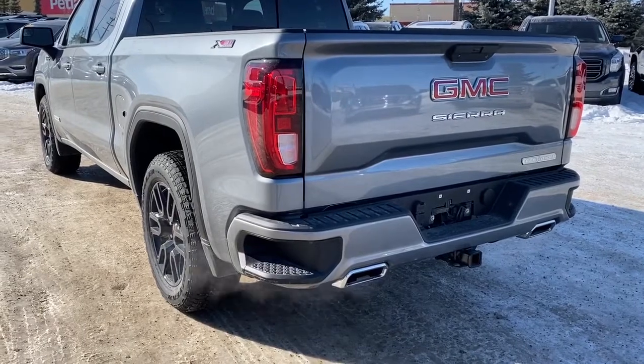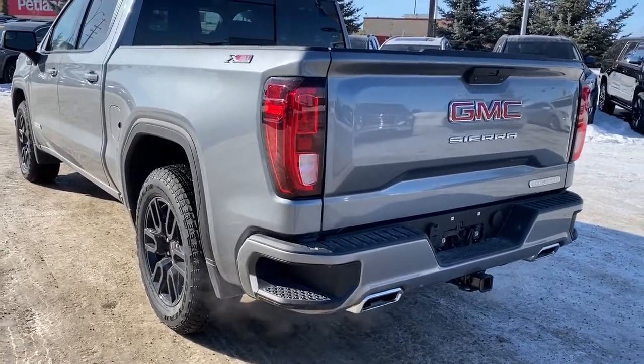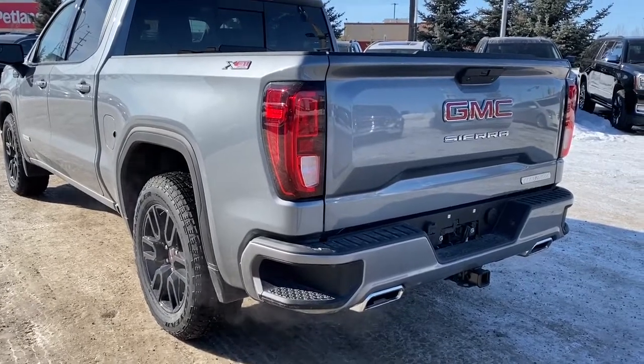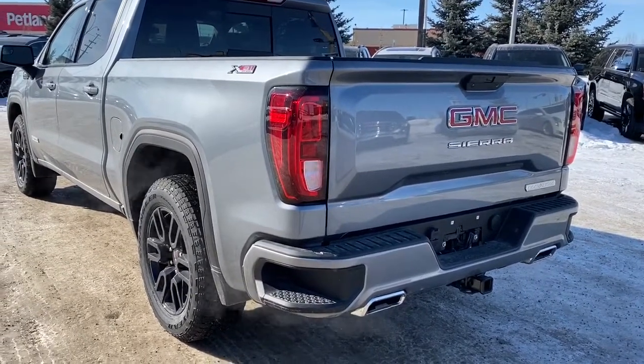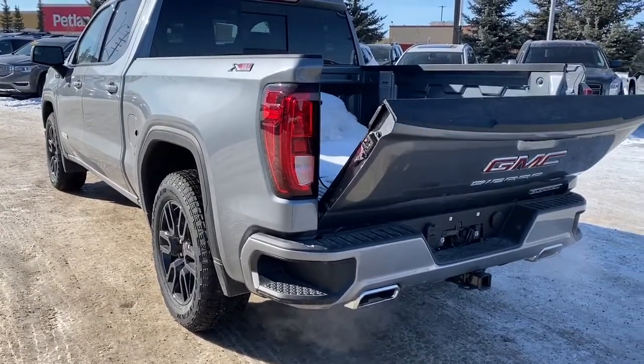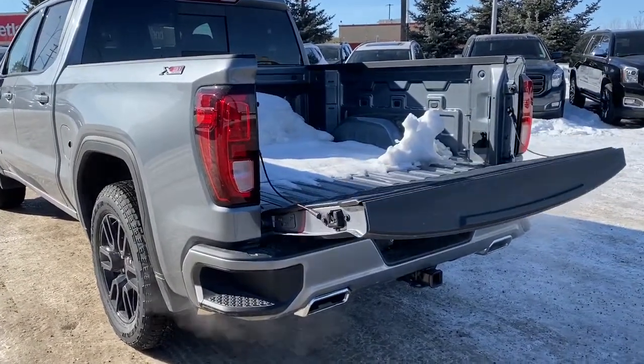At the rear we've got our corner step bumper. Those corner steps are located on either side of the bumper for quick and easy access to the back of the truck. We've also got GMC's easy lift and lower tailgate, so we can drop that tailgate down with the push of a button.